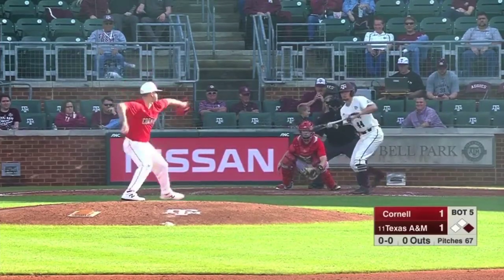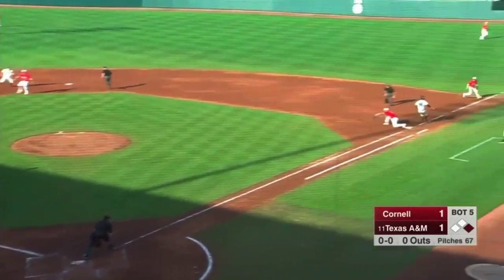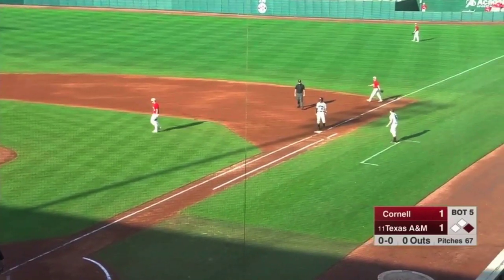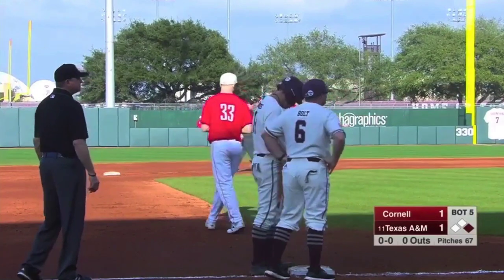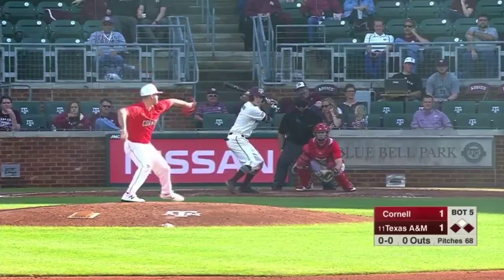Yoncha at the plate. Shows bunt. Going to bunt that towards third base. Calls off everybody — he may beat this out. He does. Nobody at third base for a return throw. Not only do you get a bunt single there by Yoncha, but heads-up base running by Deloats, and he's able to go from first to third.